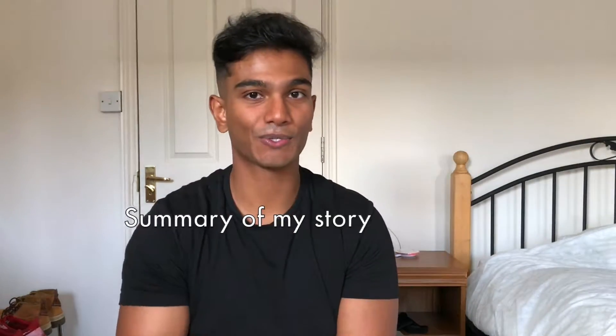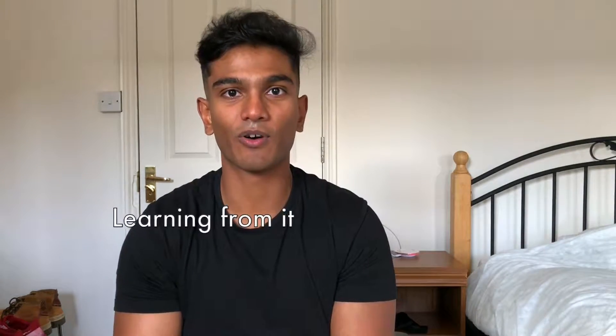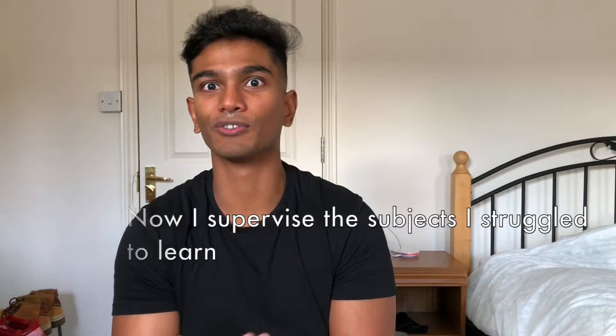That's basically been a brief summary of my story of coming into medical school in Cambridge, feeling completely out of my depth, doing things wrong initially, learning from it, and turning it around. Now I supervise the very subjects I struggled to learn, so it's fine to feel out of depth — things will change, you will learn how to study, and you will do very well. If you've enjoyed this video please like, follow, and share, and make sure as many medical students as possible find out about us. Until next time, I'll see you guys later.